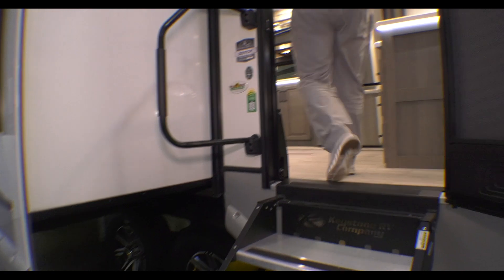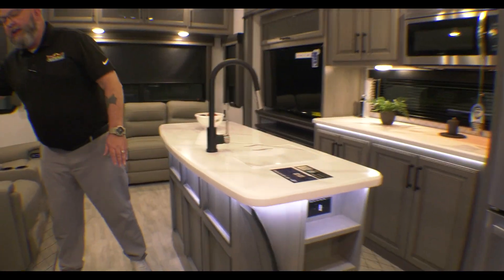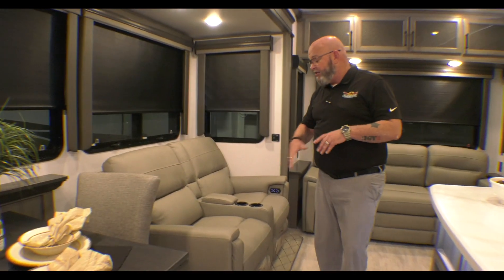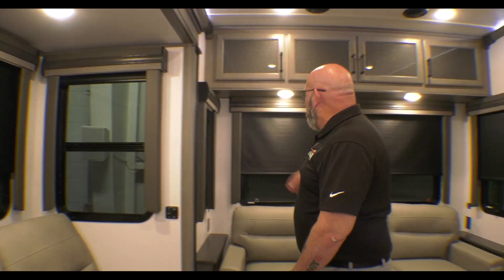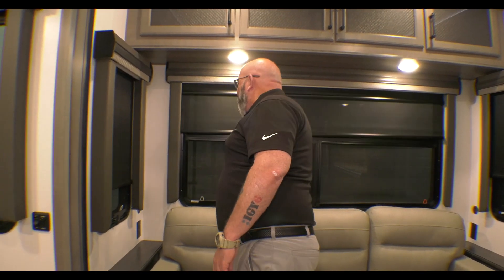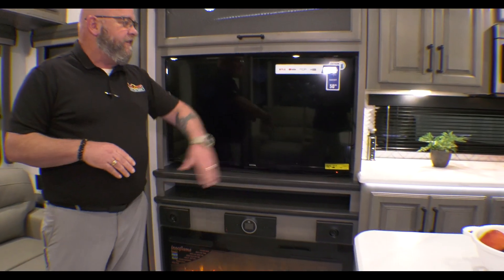When we come inside this unit, it is absolutely a beautiful, beautiful unit. You've got solid surface countertops, a legless table, two full-time chairs, and two additional folding chairs. You've got theater seats right here with heat massage in them. You've got pull-down MCV shades right there, plus sun shades — so not only do you have the blackout shades but also sun shades to block out the sun. You've got a tri-fold sofa that pulls out to make a bed.